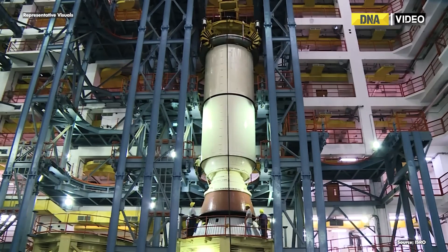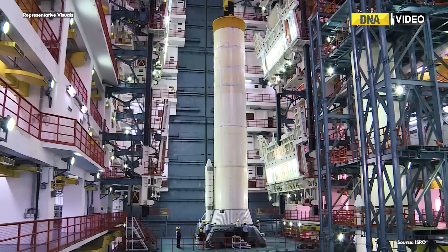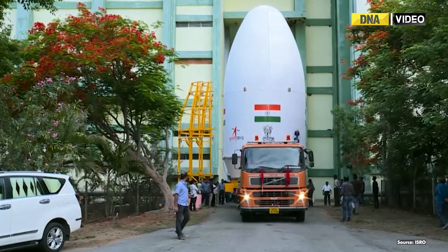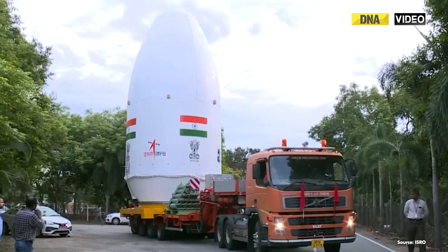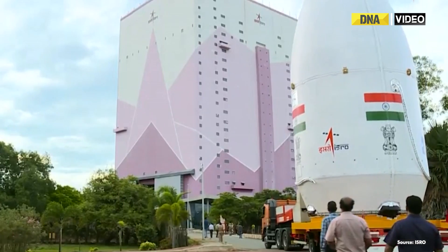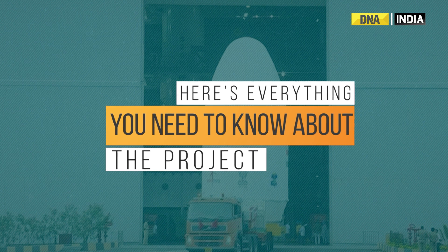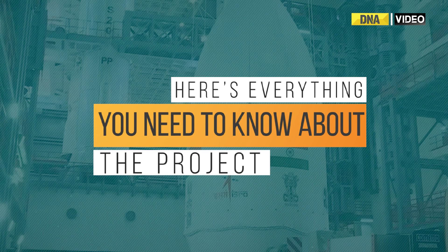Chandrayaan-3 is an upcoming mission by the Indian Space Research Organization. It is a follow-on mission to Chandrayaan-2 and consists of a lander and a rover. The mission is scheduled to launch on LVM-3 from Sriharikota on July 13, but can be delayed each day up to July 19. With days left for the launch, here's everything you need to know about the project.